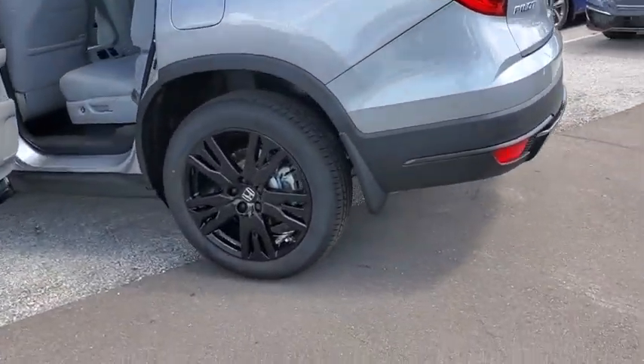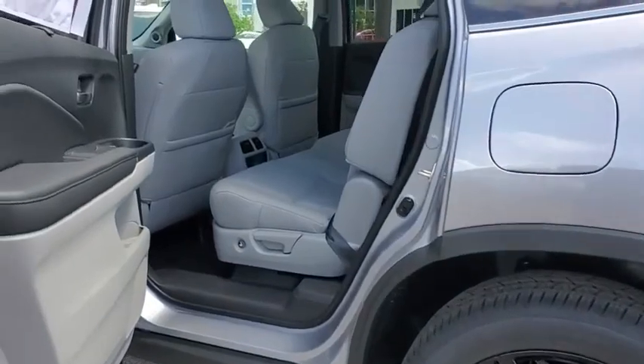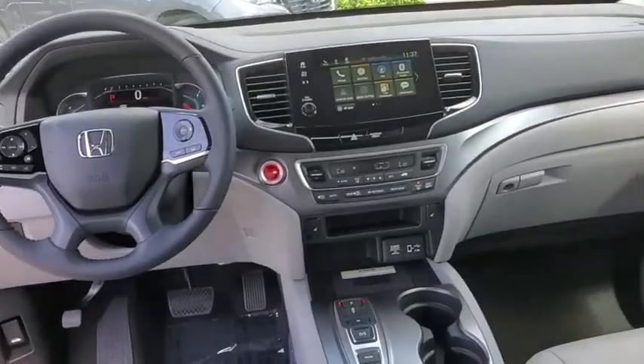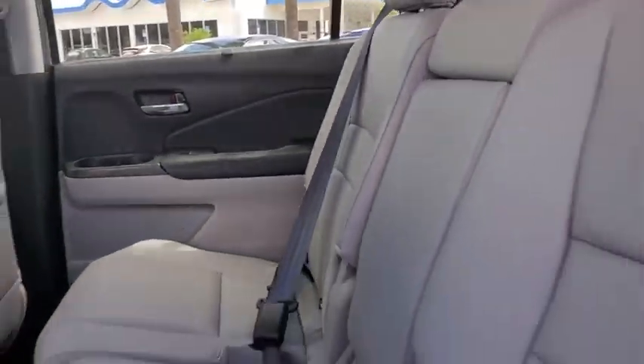Here are some of this vehicle's great options: traction control, power liftgate, power passenger seat, dual airbags, alloy wheels, power steering, four-wheel disc brakes, heated front seat, fog lights, electronic stability control, and power windows.